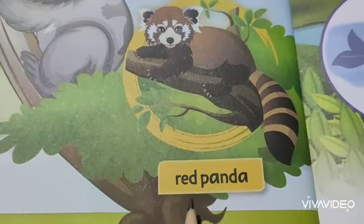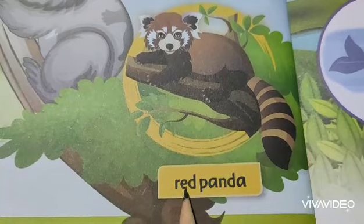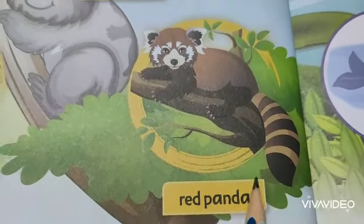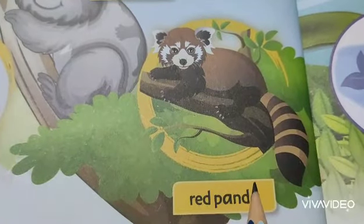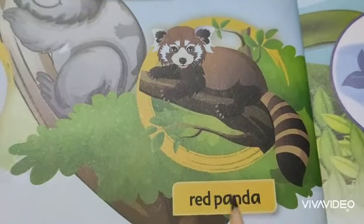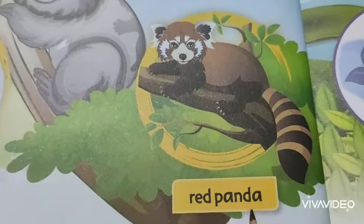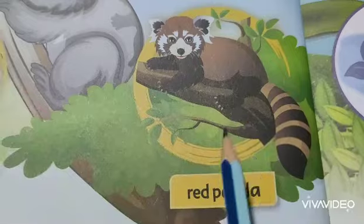The fifth one is Red Panda, R-E-D P-A-N-D-A. You can see them in the Eastern Himalayas region. It looks smaller than the normal panda — the size of a Red Panda is like a cat.